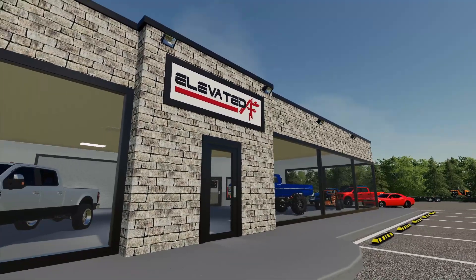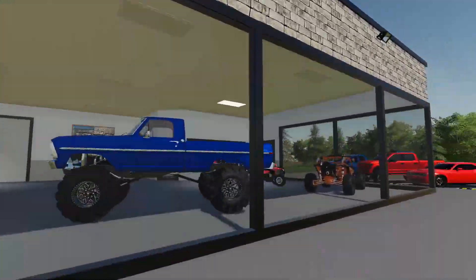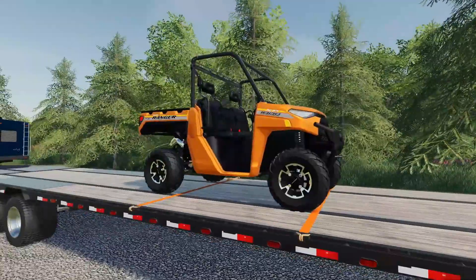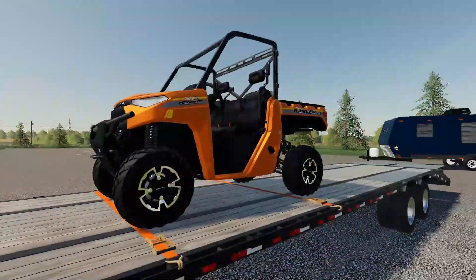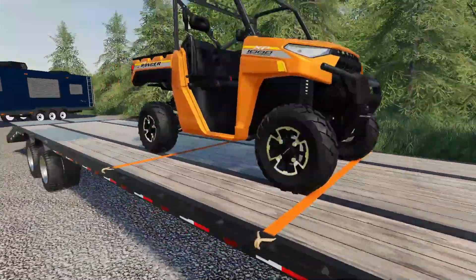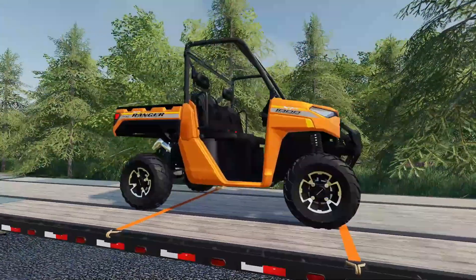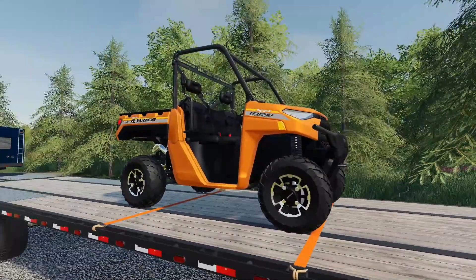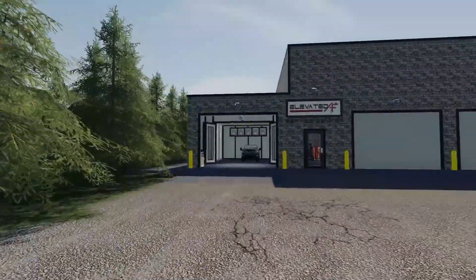We're back at Elevated AF and today we're working on something pretty cool. I picked up this Polaris Ranger brand new, fresh off the showroom floor. What we're going to do is put a huge lift, big portals, and massive tires on it — basically kitting this thing out to be the ultimate mud machine.